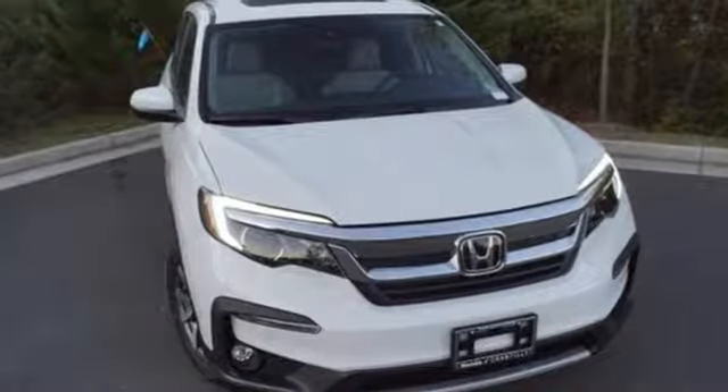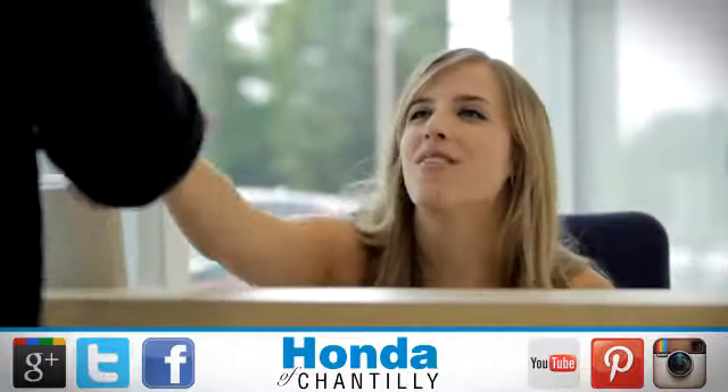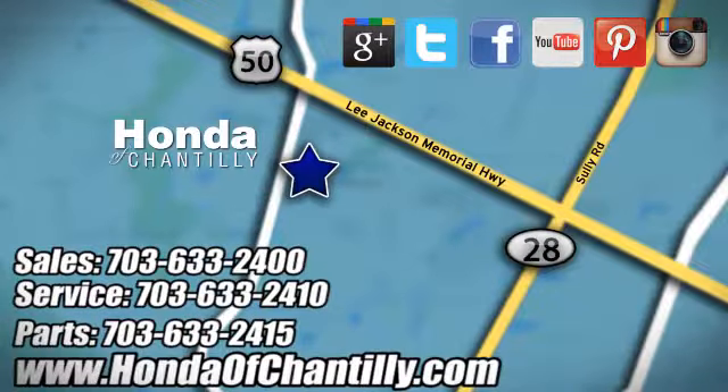There's even more to see in person — take it for a test drive today. Honda of Chantilly, we're conveniently located just south of Dulles Airport at 4175 Stonecroft Boulevard in Chantilly.